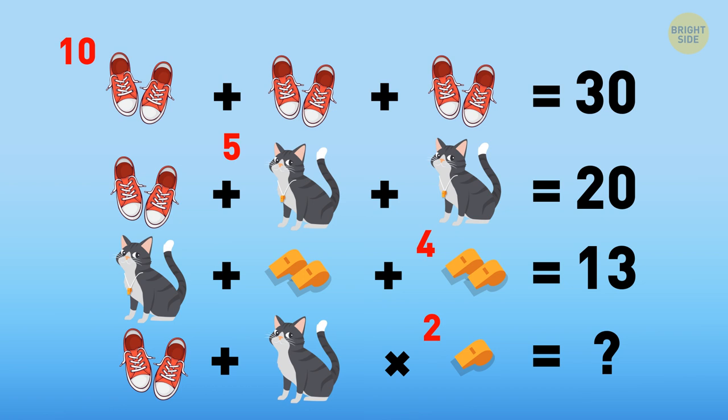Now, the last one. A pair of sneakers is 10. We know that a cat with a whistle is 5, but this kitty doesn't have a whistle. Since a whistle is 2, the cat without a whistle must be 3. And a whistle equals 2. So, it's 10 plus 3 multiplied by 2, which is 16.